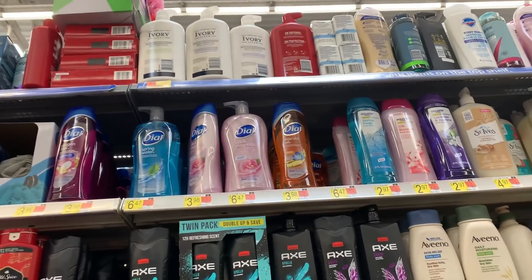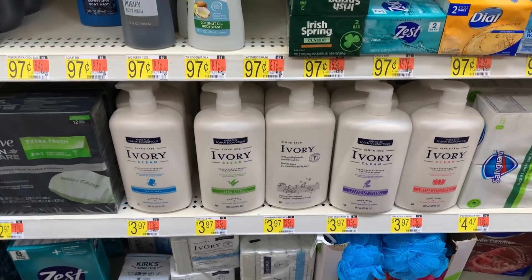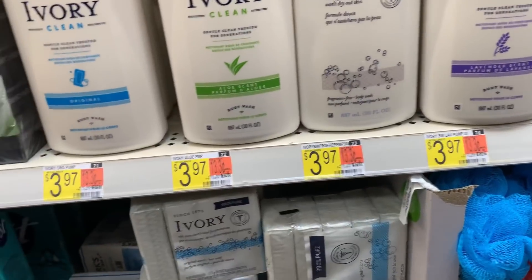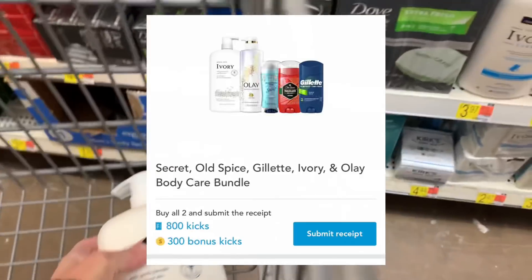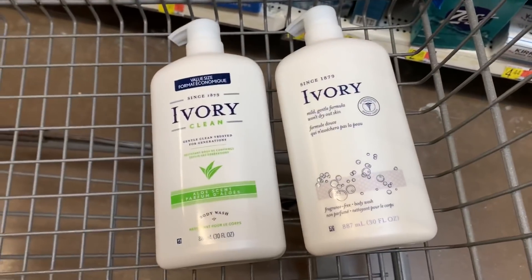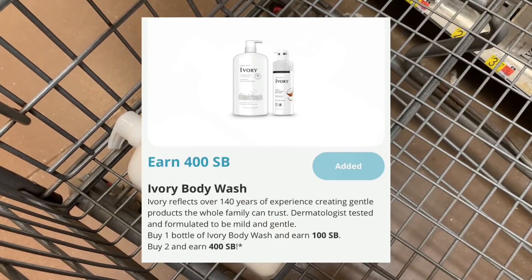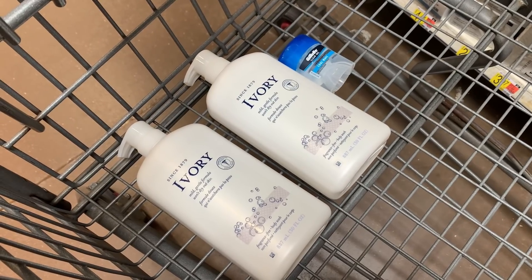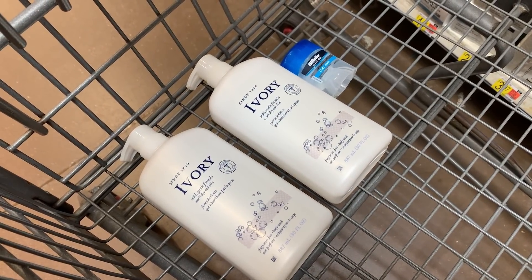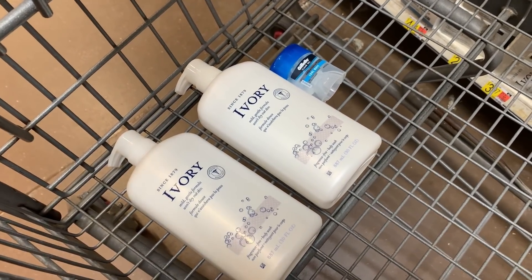The bundle also includes Ivory body wash. I'm going to grab two of the Ivory body washes for $3.97 each. If I buy one Ivory body wash and the Gillette deodorant, Shopkick is going to give me back 1,100 kicks — which is $4.40 — just take the kicks and multiply by 0.004. I'm going to pick up a second Ivory body wash because there is a Swagbucks rebate for $4 back when you purchase two unscented ones. These three products total $9.91. I'll get back $1.50 from Ibotta, $4 from Swagbucks, and $4.46 from Shopkick including scan kicks — making these three products free plus a 5-cent moneymaker.